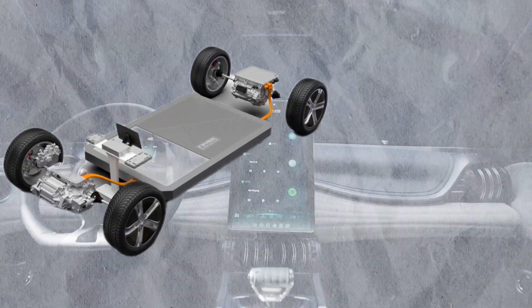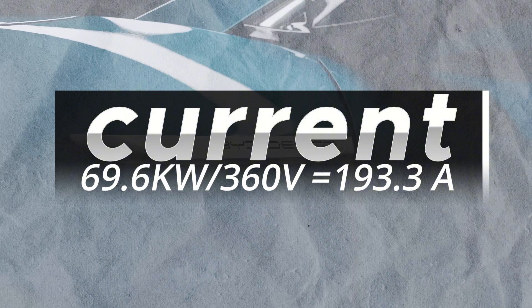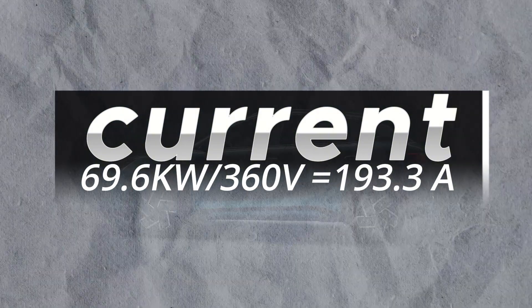Assuming an average voltage of 360 volts, the current equals power divided by voltage: 69,600 divided by 360, giving us approximately 193.3 amps.